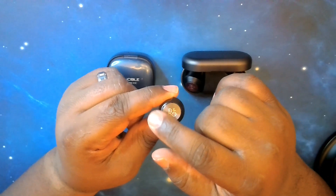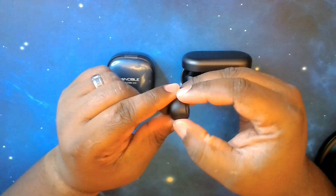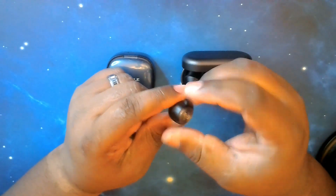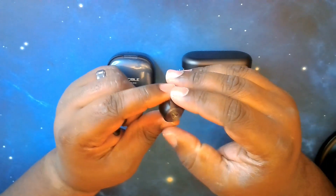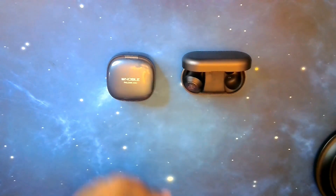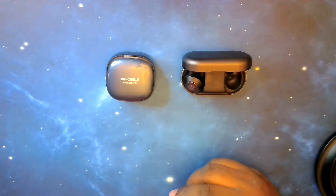I'm going to put these in my ear and we'll do a picture to compare how they sit. Let me go ahead and grab my phone and take a picture. First up, Falcon ANCs, next the Beoplay EQs.